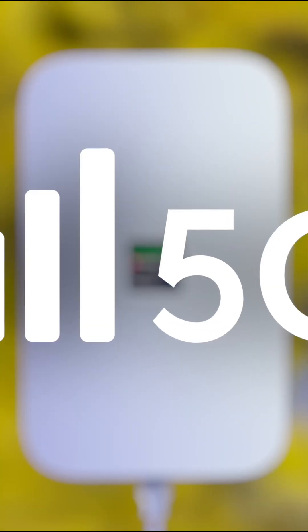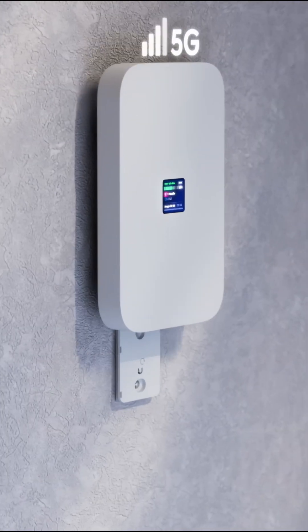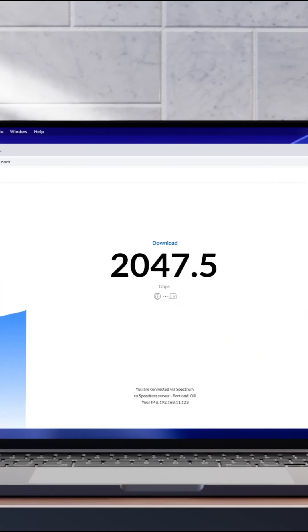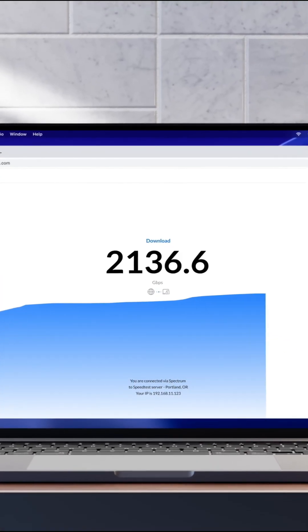It supports both a physical SIM card and eSIM at the same time. Powered by PoE, and it automatically pops up in your Unifi controller. It's small, it's sleek, and it can be placed at a desk, on a wall, or up against a window where the 5G signal is strong. You're looking at around 2 gigs down, sometimes even higher.